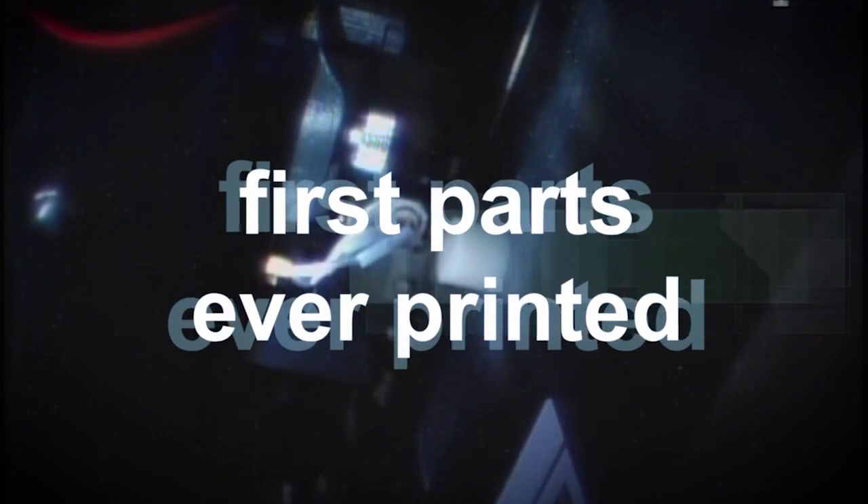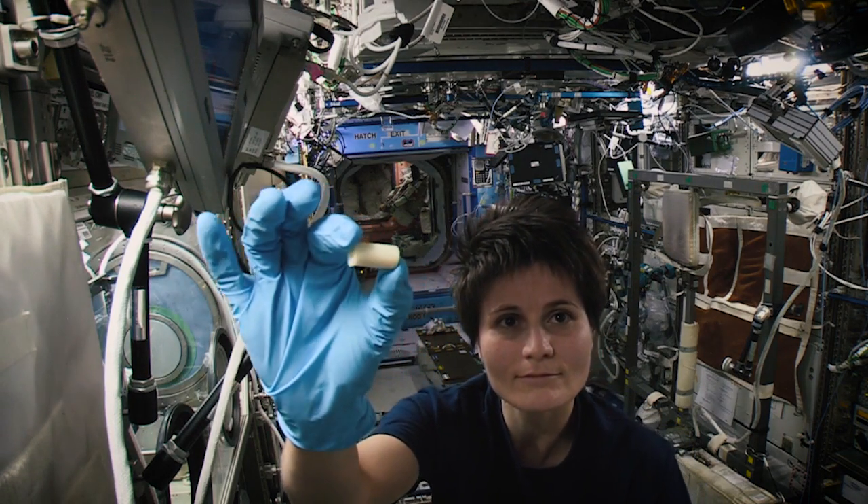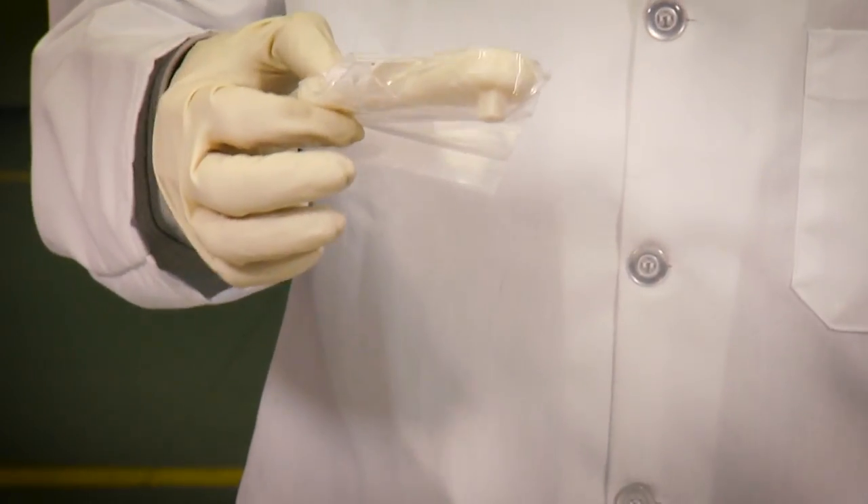We've actually printed 21 parts in space — the first parts ever printed. We've analyzed and tested those and compared them to the parts printed on the ground, and we've incorporated those lessons learned for the next series of prints on the space station.